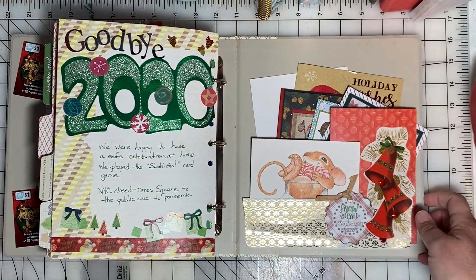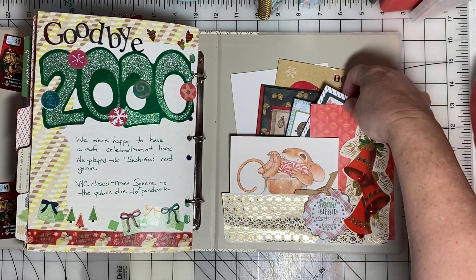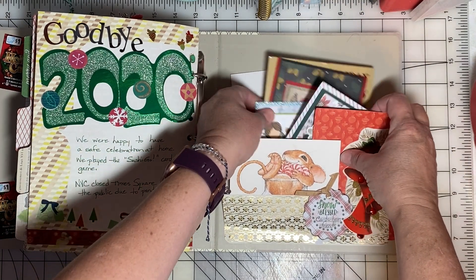Here at the back cover I've made a pocket page to hold some of the cards that my friends gave me at Christmas time.